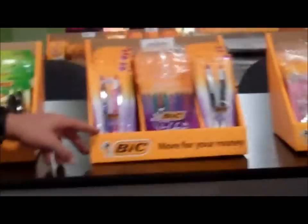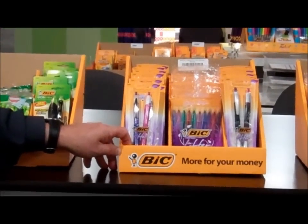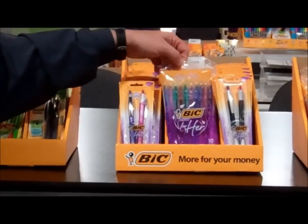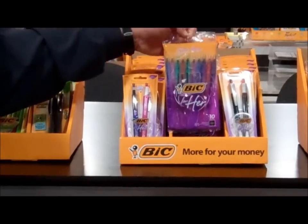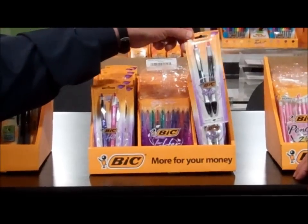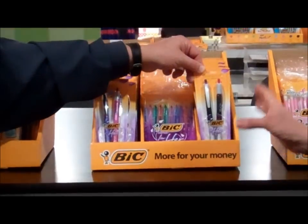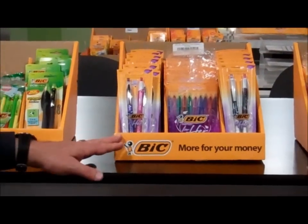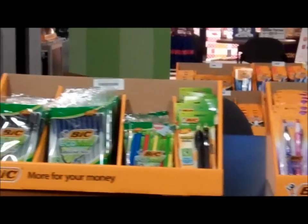Over here is a display we call the BIC for Her display. We have the BIC for Her pens, our Crystal for Her which has a nice crystallized barrel, and then our newest product — our BIC for Her gel — which will have black ink in it. Very nice design barrel, a lot of fashion. These are just the right size to sell through for Rush. Small footprint — get rid of it, move it, put them back on the planogram, order a new display. That's what we like.